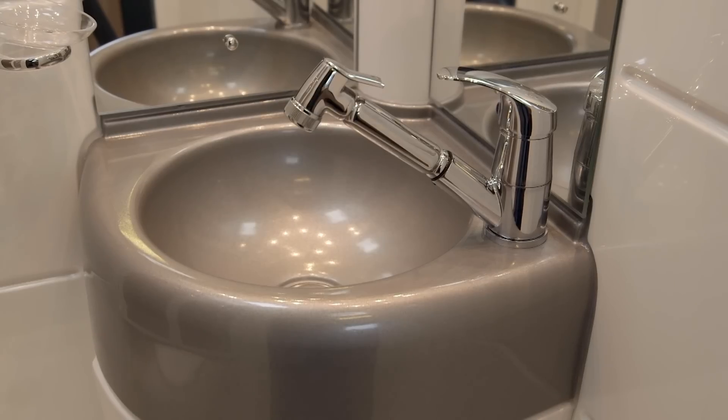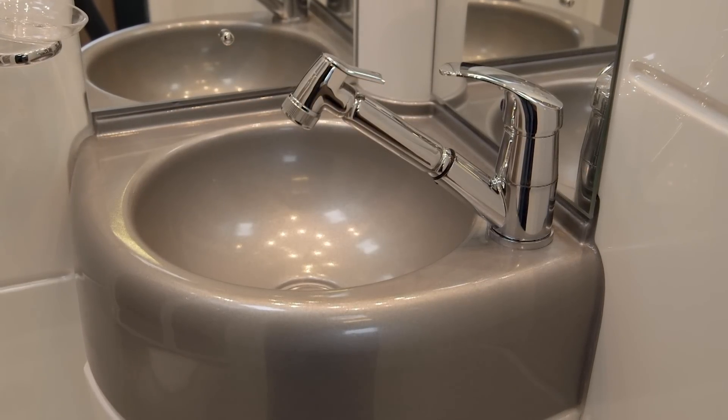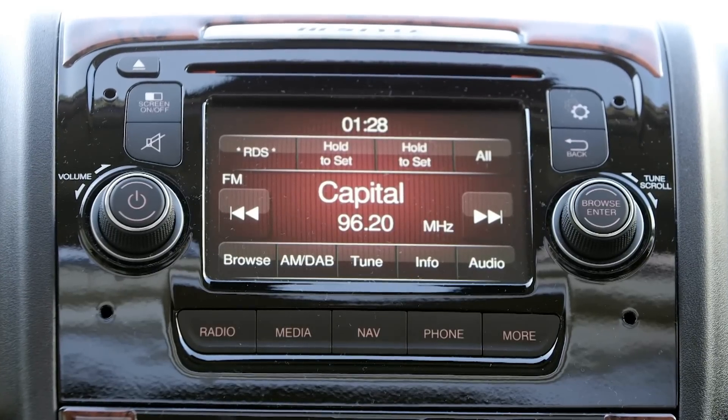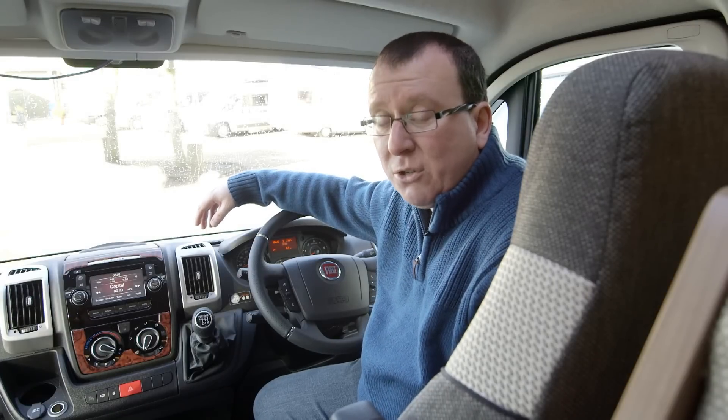We're quite fond of this dual roll tap as well — it has a handy trigger function and also serves as the shower head. A great deal of this motorhome's special equipment lives here in the cab area. The factory radio has been replaced by this nifty little pod, which comprises a DAB radio, CD player, touchscreen sat nav and even Bluetooth phone connection.